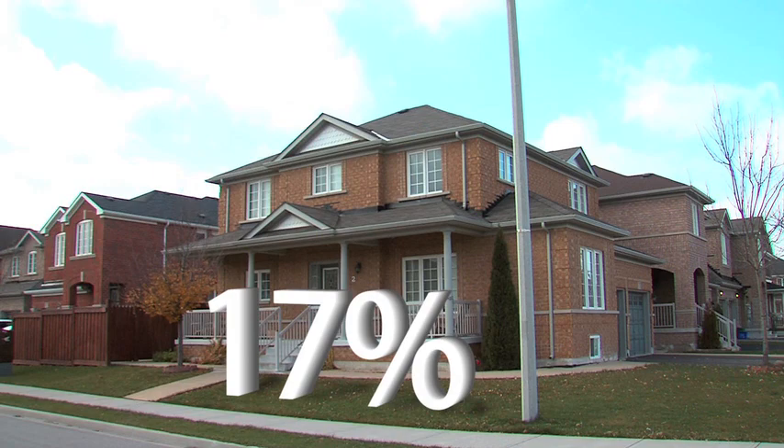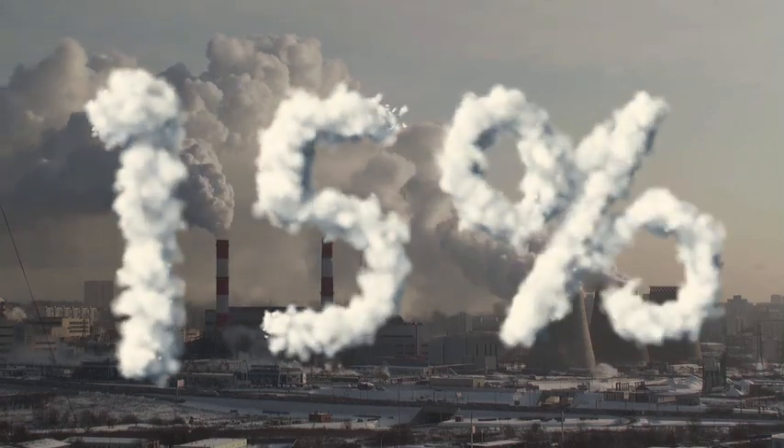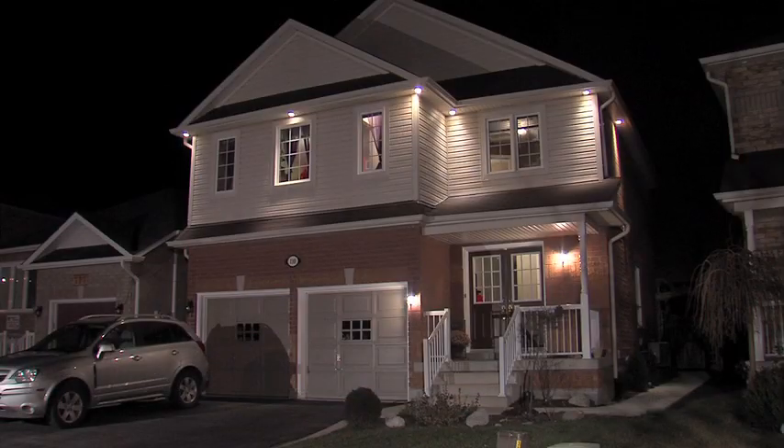Today, 17% of all energy used in Canada goes towards running our homes, generating 15% of the country's greenhouse gas emissions, which makes your home a great place to start reducing your ecological footprint.